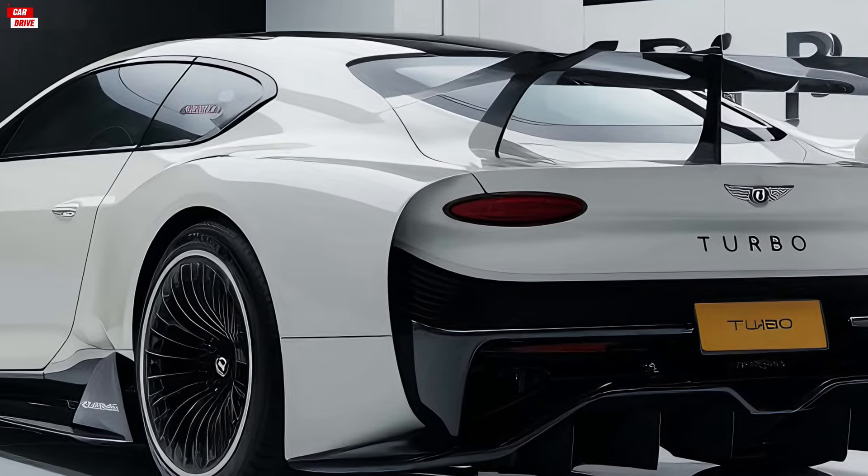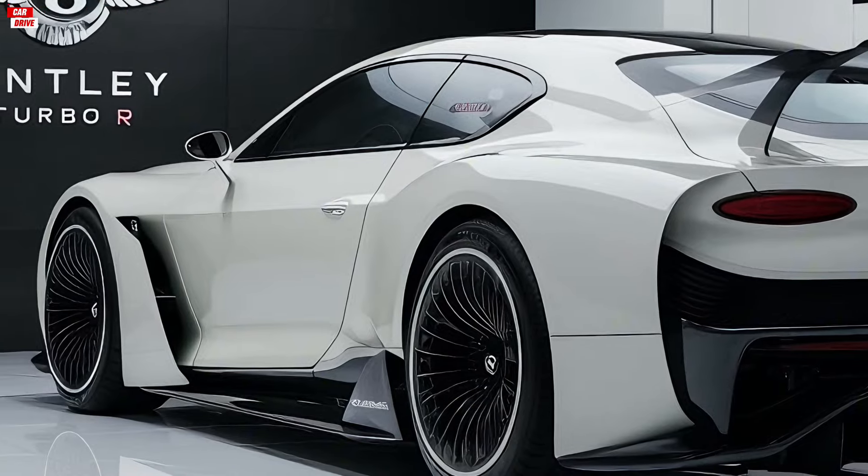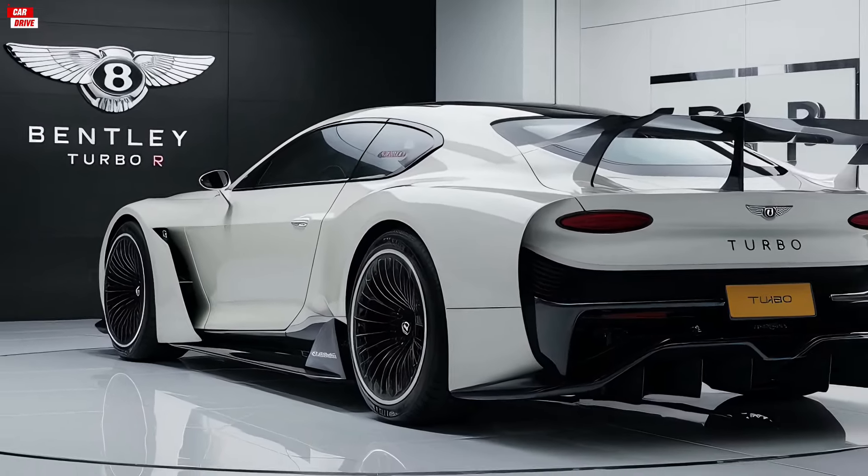The choice of premium paint finishes and a variety of alloy wheel designs allow for a personalized touch, making each Bentley Turbo Ore unique.